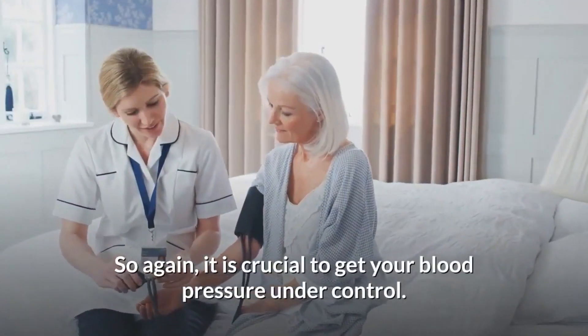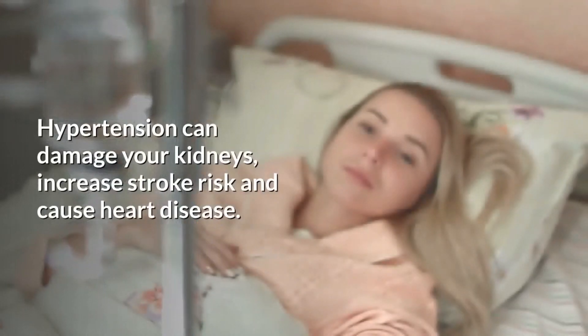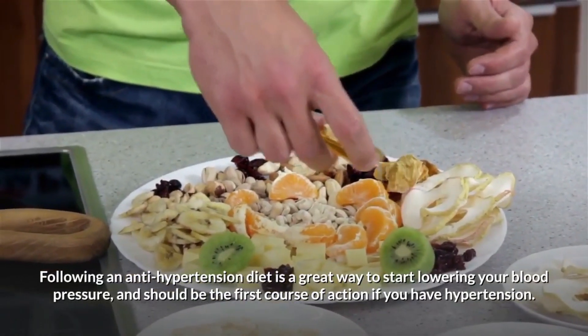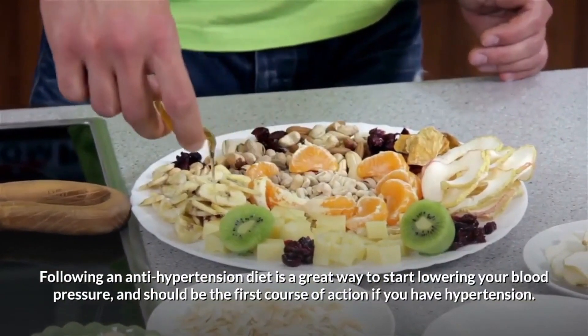It is crucial to get your blood pressure under control. Hypertension can damage your kidneys, increase stroke risk, and cause heart disease. Following an anti-hypertension diet is a great way to start lowering your blood pressure, and should be the first course of action if you have hypertension.